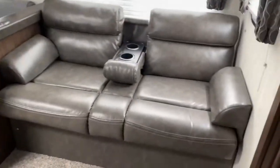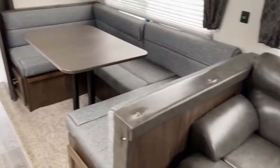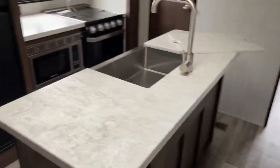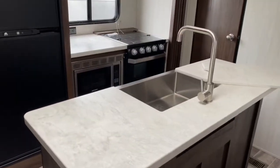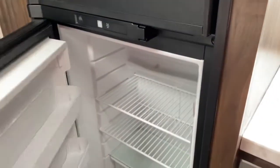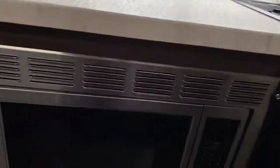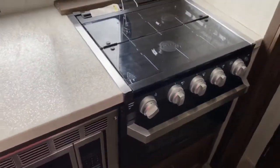In the main living space there is a jackknife sofa with fold-down cup holders and a cafe style dinette. There's a large island with a single basin apron front sink, a good size refrigerator, plenty of counter space, a Greystone microwave, and a Furrion stove and oven.